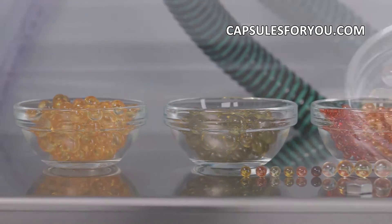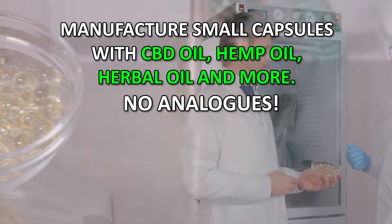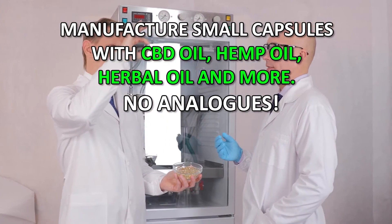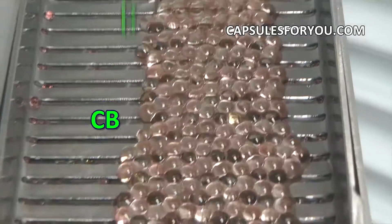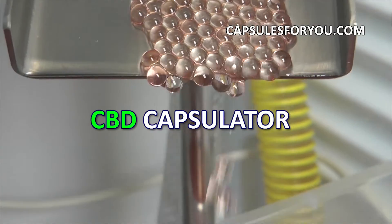Capsules come with a diameter of 1 to 10 millimeters. You can also smoothly adjust the weight of the capsule to the required amount. The gelatinous shell can be painted in any color. To start up a business, you need to have the desire to produce capsules and small premises.